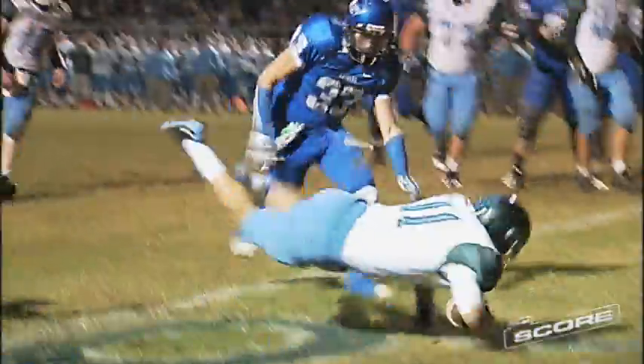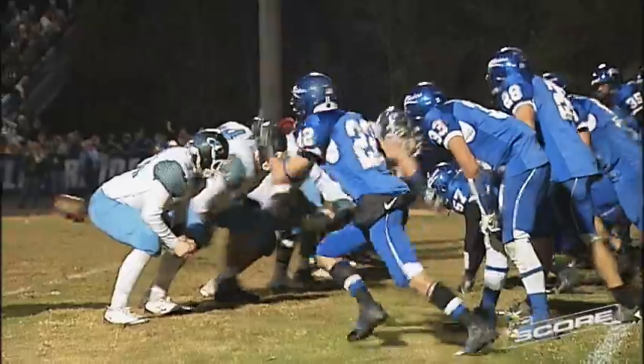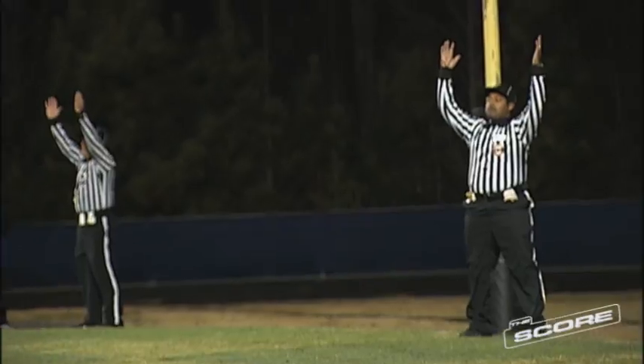The Hawks will move downfield early in this one. That's quarterback Andrew Kisner with the keeper, and that's good for a Hanover first down. It would set up a 23-yard field goal attempt from Matt Coleman — that's up and that's good. The Hawks get on the board first, taking a 3-0 lead.